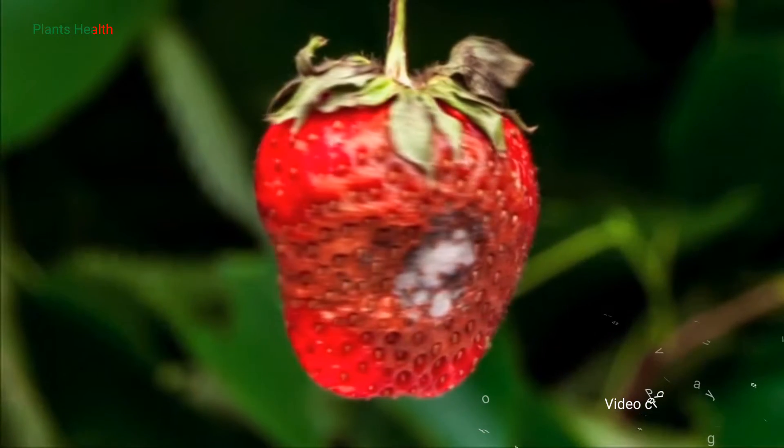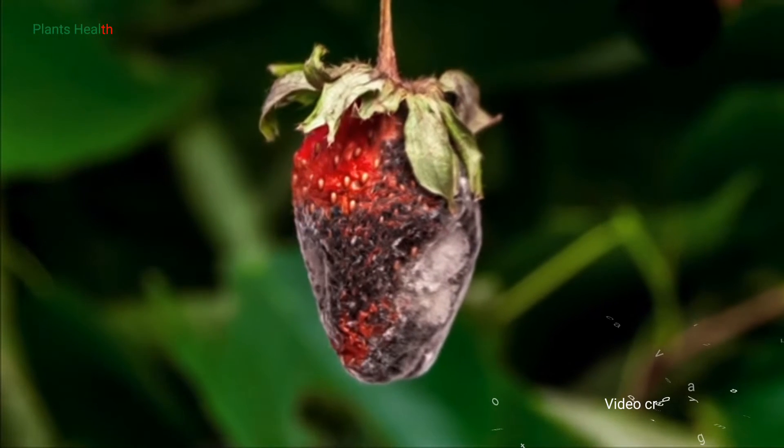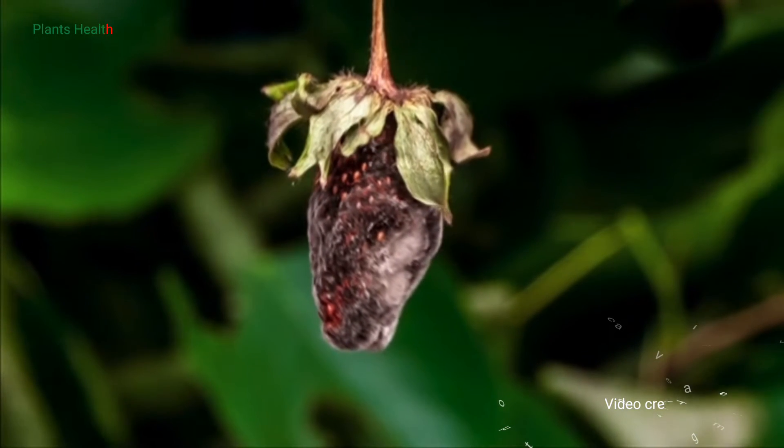How can we prevent Botrytis from infecting healthy strawberries? By knowing where it comes from, how it spreads, and when it infects.